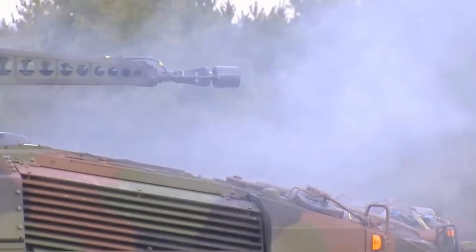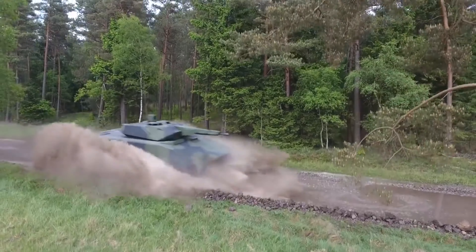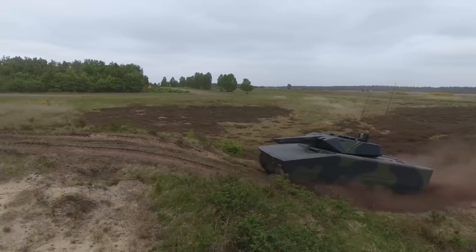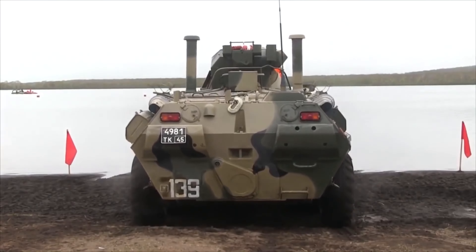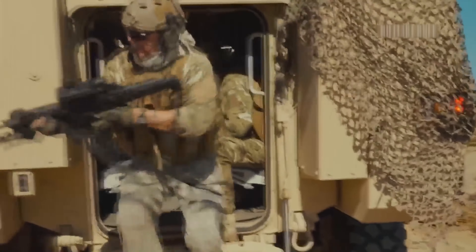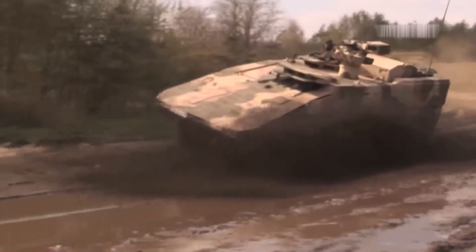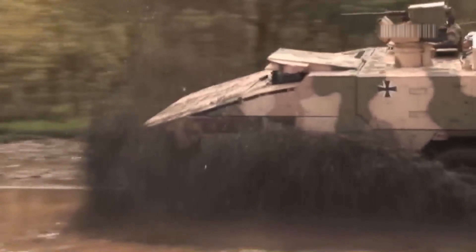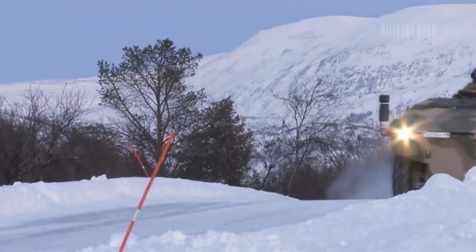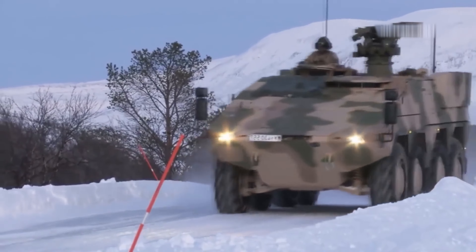The Cold War era of heavily wheeled armored personnel carriers came to an end in the early 2000s, thanks to the emergence of a new and superior generation of armored vehicles. In addition to offering better performance, these new vehicles are also more cost-effective than their predecessors. Gone are the days when a wheeled armored personnel carrier was simply a boxy structure made from welded armor plates, sporting a machine gun turret and wheels.